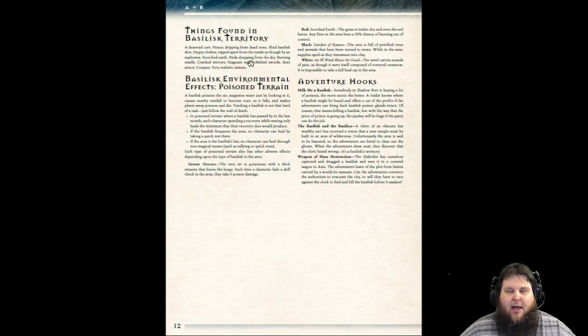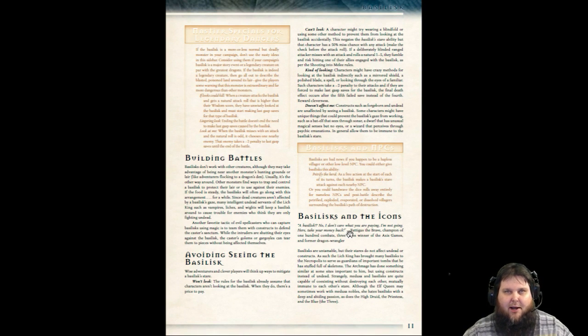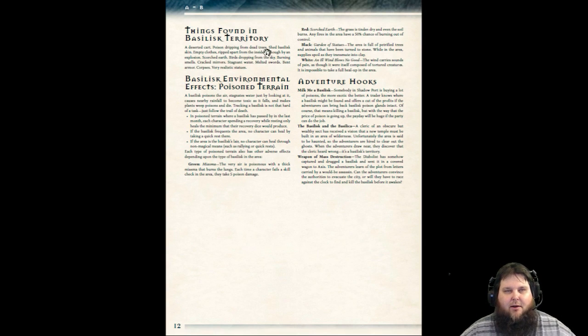Basilisk and the icons — how each icon views the Basilisk. Things found in the Basilisk territory. Basilisk environmental effect — poison terrain, all kinds of different terrains depending on what color Basilisk. And then here are adventure hooks. Every one of these monsters follows the same format.